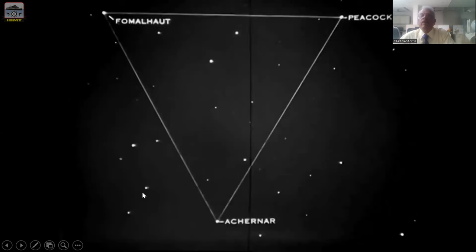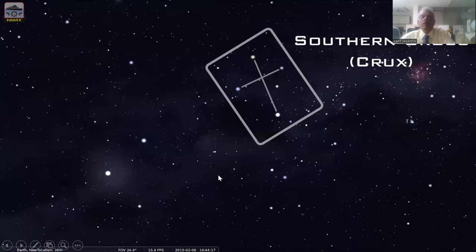Very close to Peacock, to the right of Peacock, you will find Fomalhaut and Achernar. They also form another equilateral triangle. So gentlemen, these are the few stars you will come to know from the Southern Hemisphere — the few stars identified in the southern hemisphere.